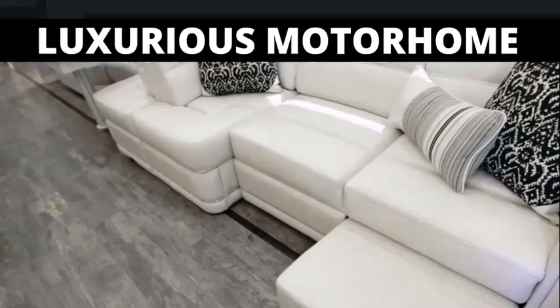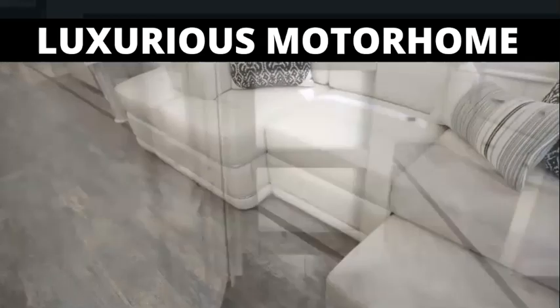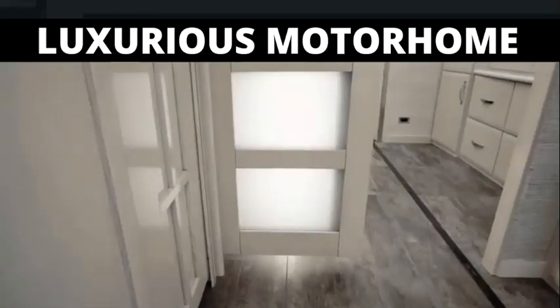Both come dressed in ultra-leather surfaces and sit atop stunning porcelain pine tile that stretches front to back, covering each and every slide-out in the process.